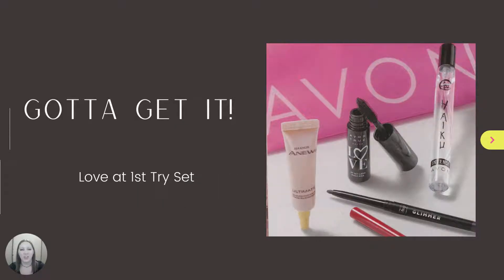Don't forget to add on your $10 Gotta Get It Bag with any $40 purchase. The Love It First Try set includes a Glimmer Stick Eyeliner in Majestic Plum, a trial-size Haiku Intense Eau de Parfum Travel Spray, a Love It First Lash Mini Mascara, and a try-it-size Anew Noxineux LX Ultimate Rejuvenating Serum. This is a great way to try some of our top-selling products for a fraction of the cost.